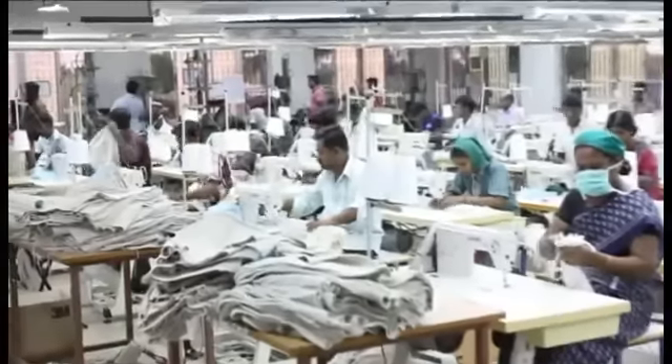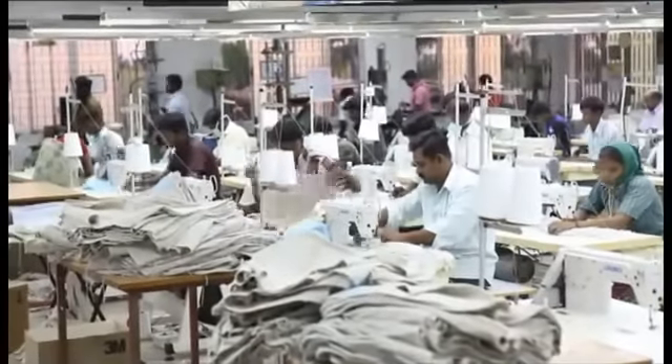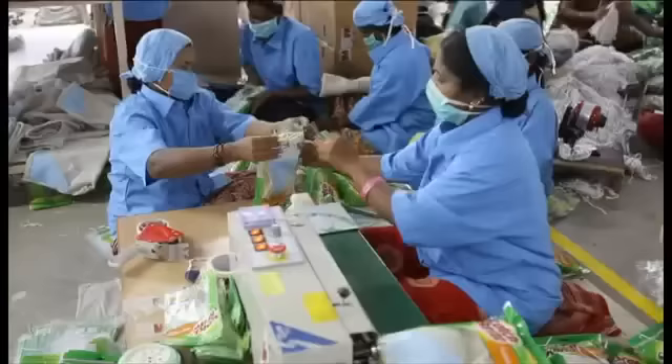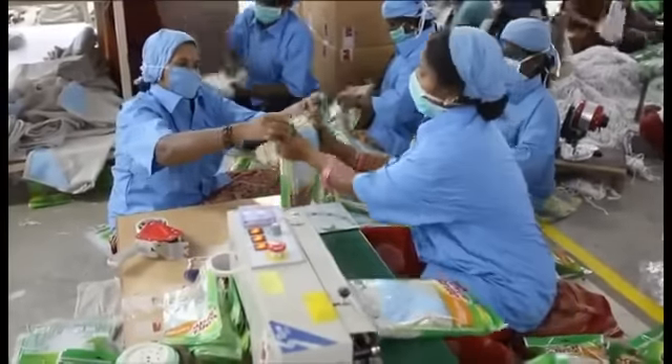We manufacture cleaning cloths with our yarn for well-known global brands. Quality inspection is carried out before packing, followed by packing of cleaning cloths for export.